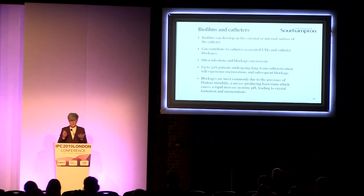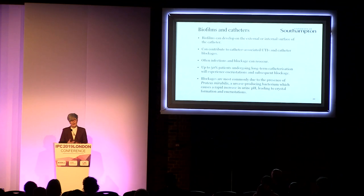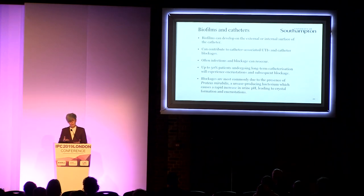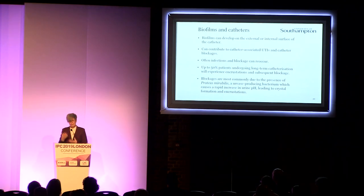We've known about the importance of biofilms in clinical samples for a long time. If you run your tongue over your teeth after lunch, you'll probably feel a little layer — that's the beginnings of the plaque biofilm. The same happens on the surface of any medical device. The catheter has the potential to form biofilms on both the external surface and the internal lumen, contributing to the risk of UTIs and blockages. In long-term catheter users, infections and blockages often recur even after repeated antibiotic treatments.